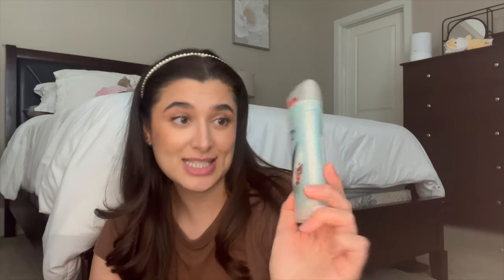I also finished my Degree Advanced 72-Hour Motion Sense in Coconut and Hibiscus — this is the only Degree deodorant I will buy. And I finished off one Pocket Back in Toasted Vanilla Chai, one of my favorite scents.